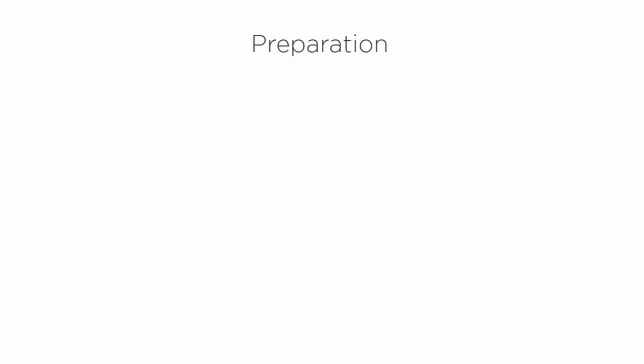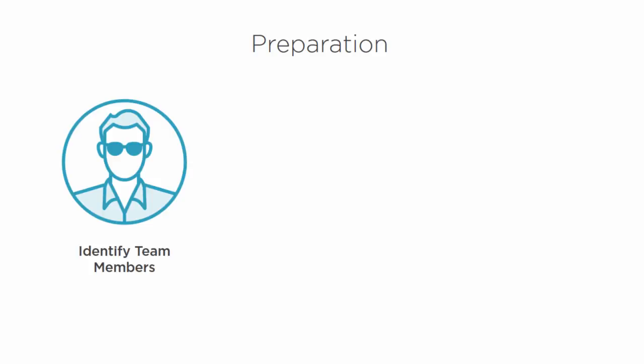When talking about preparation, a couple of things we need to make sure we identify: team members. It's very important to identify what skills we need and how many team members we need. One person really can't do all of this — it's too vast. There are too many things to do at once in the middle of a breach: detection and analysis, alerting other people, notifying other teams.